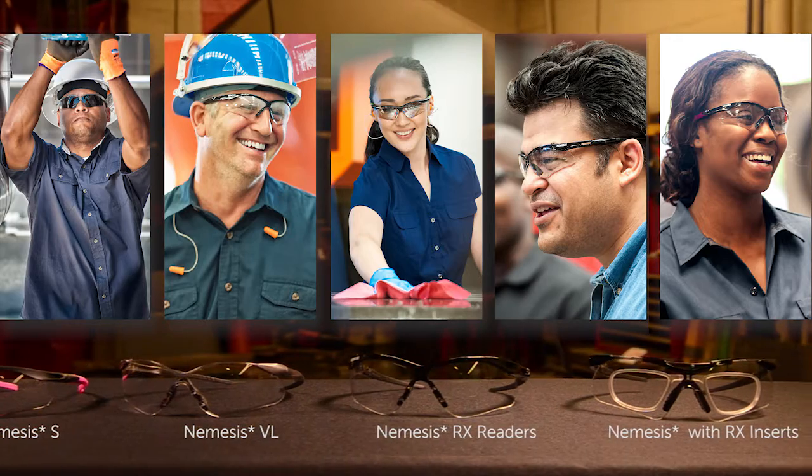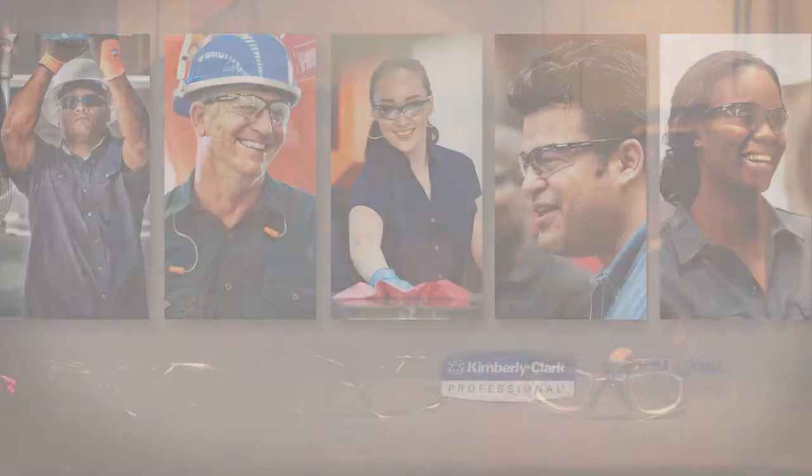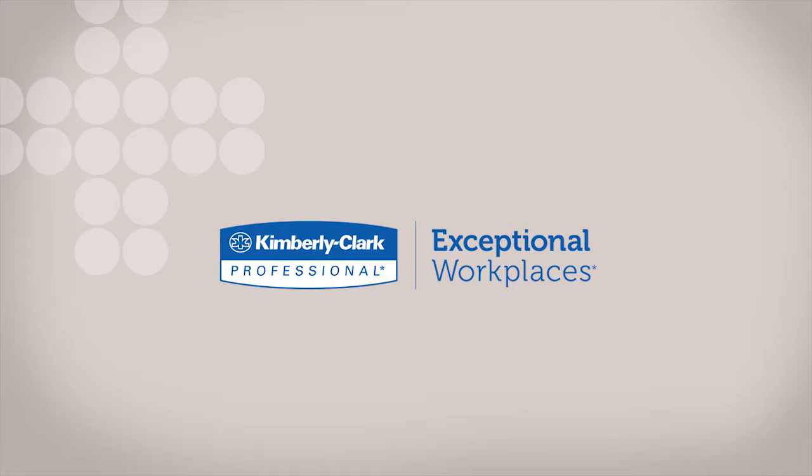The Jackson Safety Nemesis Eyewear. Get yours today. Another innovative product from Kimberly Clark Professional.